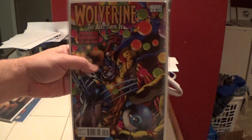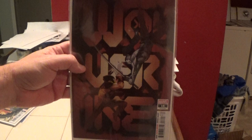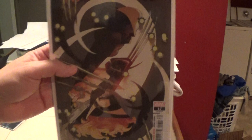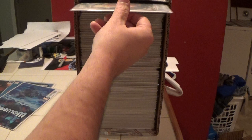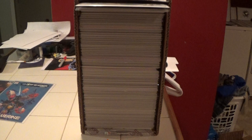This box has been completely Wolverine. Here is Wolverine number 16, current series. And here is another Wolverine number 16, current series. Here is Wolverine number 17. And here is Wolverine number 4, current series.